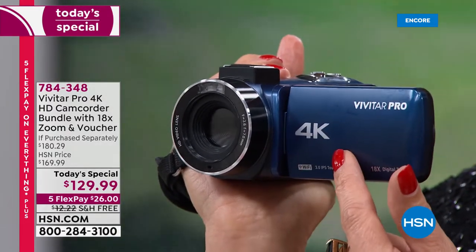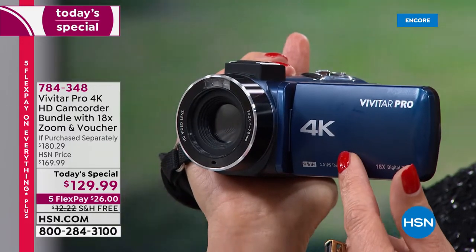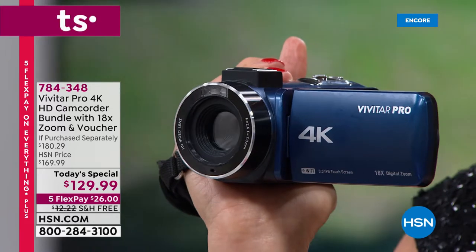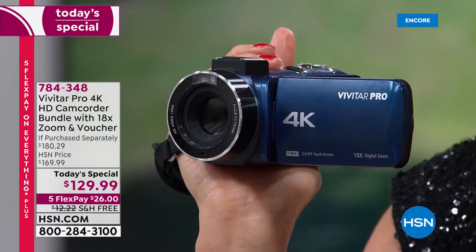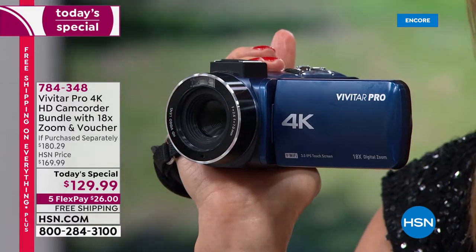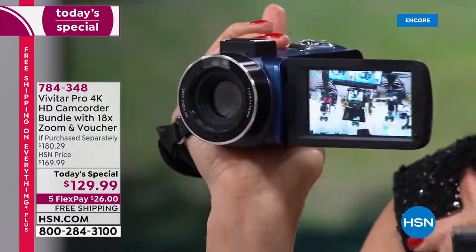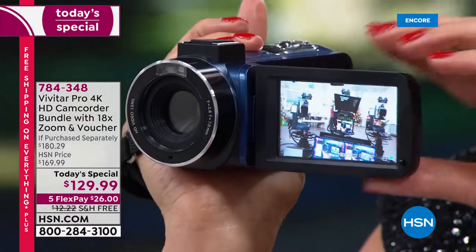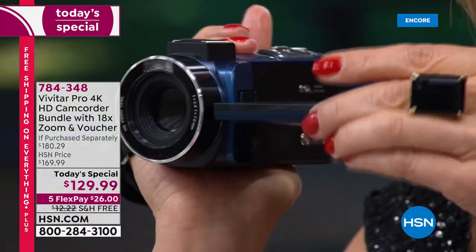Your cell phone is not taking videos in 4K. Your cell phone is not taking photos with 56 megapixel quality. So if you want quality, if you want your memories to last forever, if you want to preserve all those special moments, check out this touch screen — that bright three inch LCD touch screen — you can rotate 370 degrees.